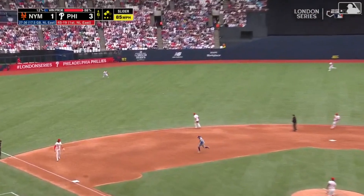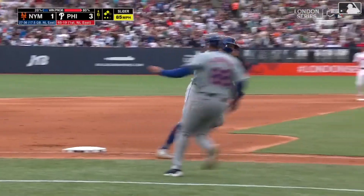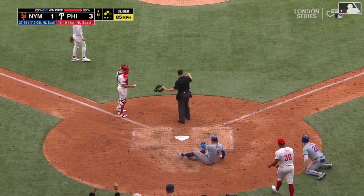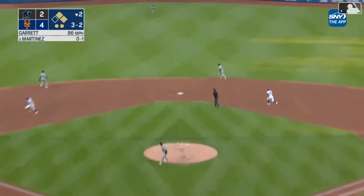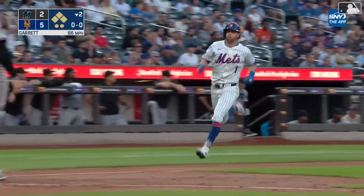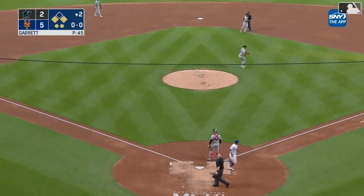J.D. Martinez rips one to left field — it's a base hit. Scoring is Alonzo. Here comes Nimmo, here's the throw — he's safe. And he lines one into center field, a base hit. That'll bring home McNeil. Lindor goes to third. J.D. Martinez with an RBI.